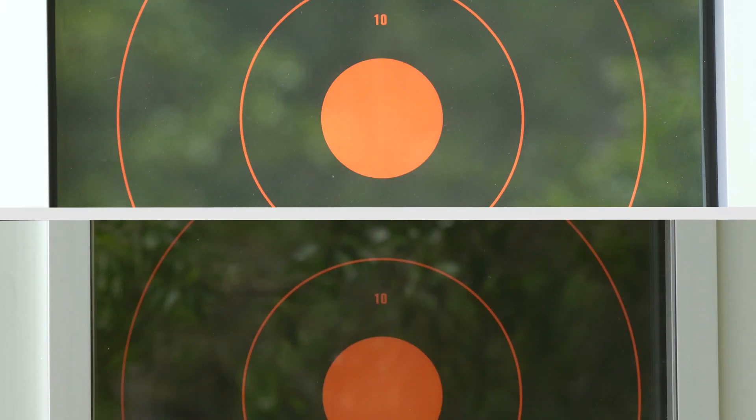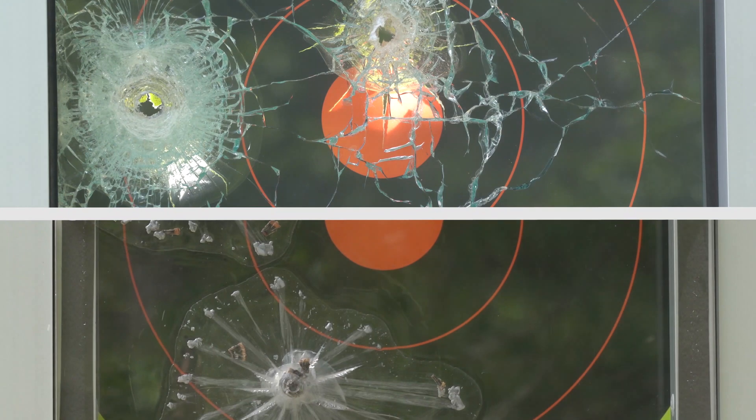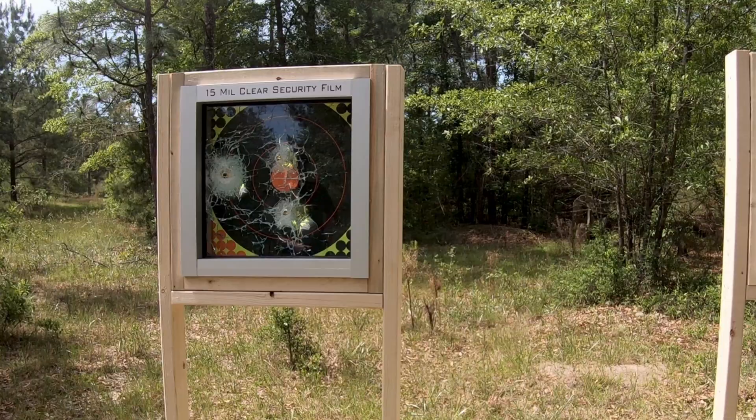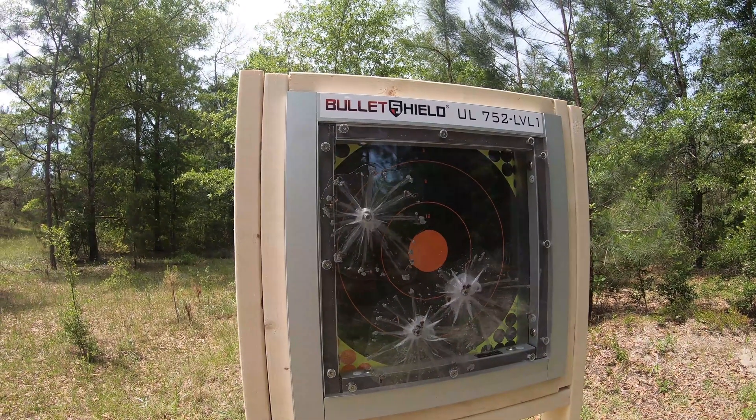The difference is undeniable. If you only need to delay forced entry to protect merchandise, both security window film and bullet-resistant glazing will do. However, if human lives are at stake, bullet-resistant glazing is your only solution.